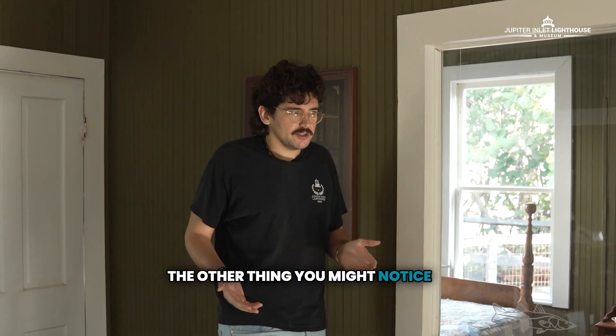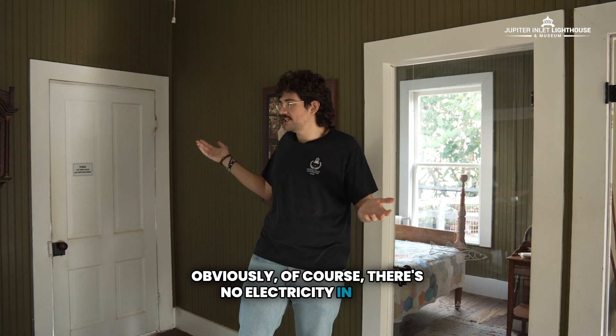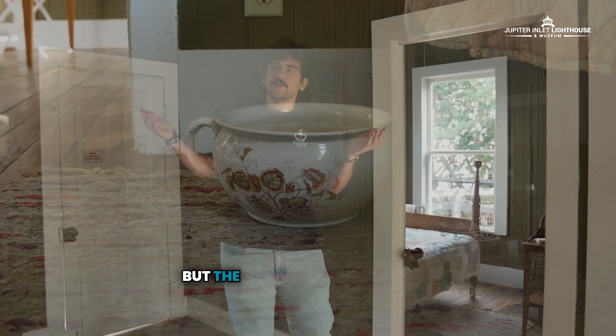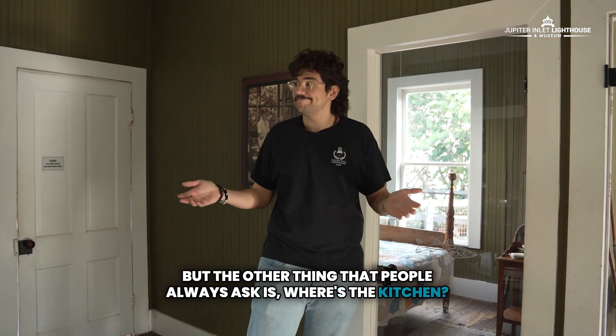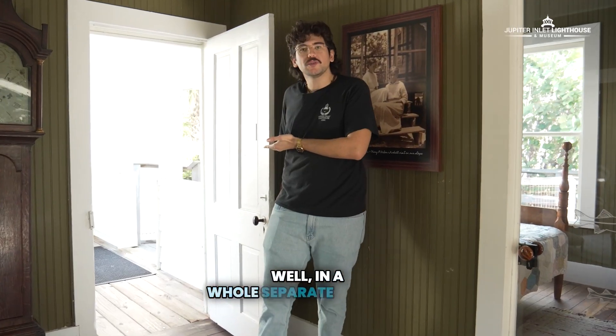The other thing you might notice is there are some features that might be missing. Obviously, of course, there's no electricity in here, and there's no bathroom — that's what that chamber pot is for. But the other thing that people always ask is: where's the kitchen? So where did they actually cook? Well, in a whole separate building.